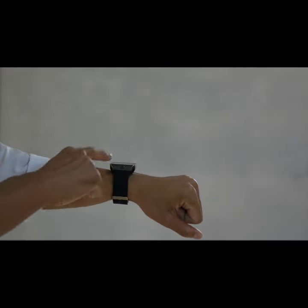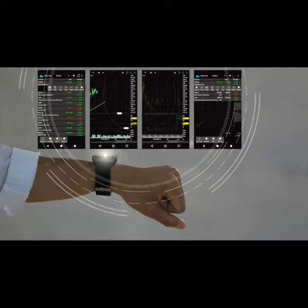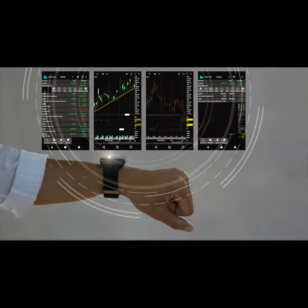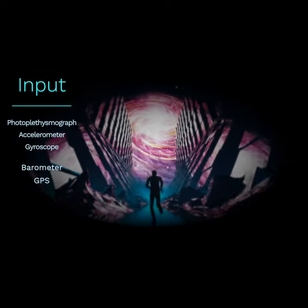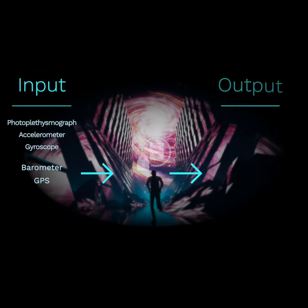Obviously, wearables don't have the capacity to replicate this test, so they use algorithms to predict what a person's VO2 max is. The inputs in these algorithms are usually some combination of heart rate and running speed.